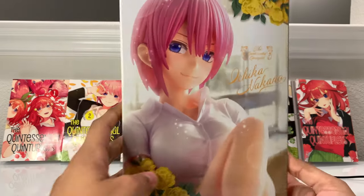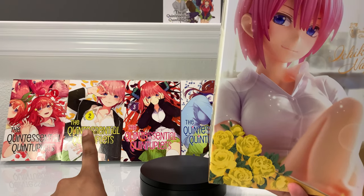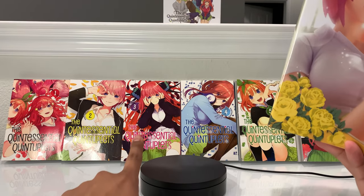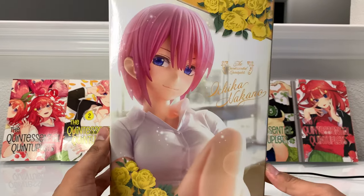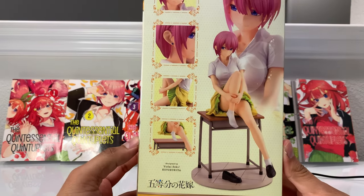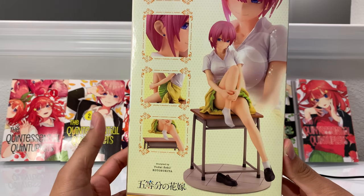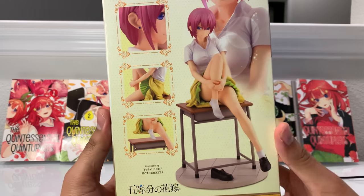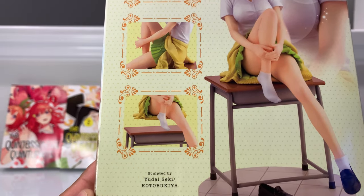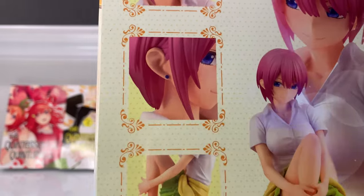On the bottom it just says 'The Quintessential Quintuplets — Ichika Nakano.' On the back you get a really nice big image of her with yellow flowers, which kind of matches the same flowers on the manga. Ichika has yellow in the background, so I'm assuming the rest of the figures will follow the same color scheme. On the last side you get the full image of her pose — this is what the figure looks like once you take it out of the box. There are also some close-up shots showing her socks, skirt, and earring.